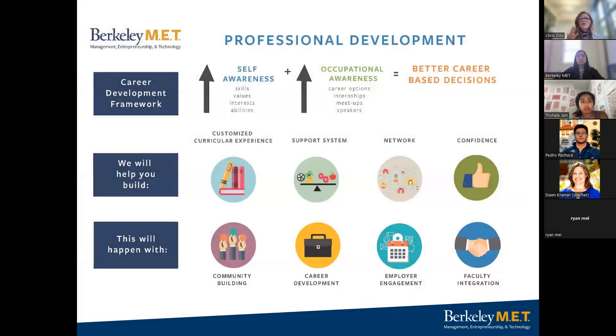We want to go over a bit about our professional development philosophy. The premise is focusing on your professional development and how that evolves over four years in the program. The framework we adhere to is based on the fundamental notion: increased self-awareness plus increased occupational awareness equals better career-based decisions. The more you know about yourself and the world of work, the better you are able to decide on a career that is a natural extension of your personality. We develop engaged leaders who change the world for the better.